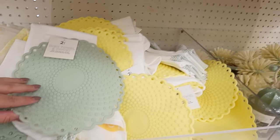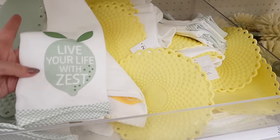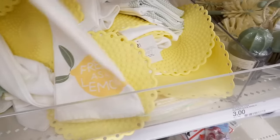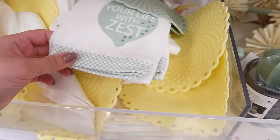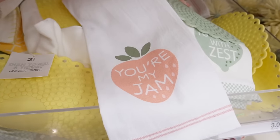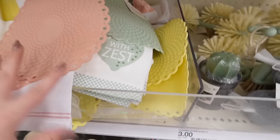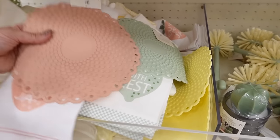They also have these really fun pastel dish towel and trivet sets — you get a trivet and a towel together. One says 'live your life with zest' and the yellow one says 'fresh as a lemon.' I love the checkered pattern on the bottom of the green one. There's also a pink set that comes with a trivet and says 'you're my jam' with little stripes at the bottom. All three sets are so precious — I love these spring colors. Gives big Easter vibes.